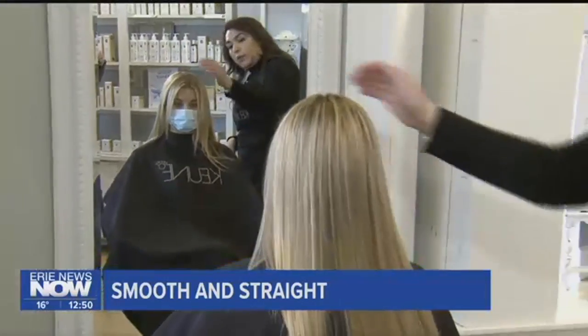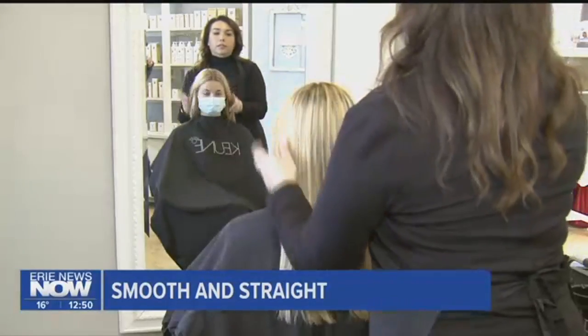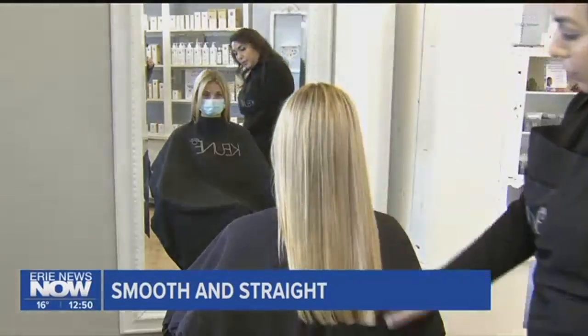Because the flat-ironing process is what seals it in — it's heat-activated — it will seal it into the cuticle of the hair. That's a very meticulous process. And Aldridge says her clients love it.